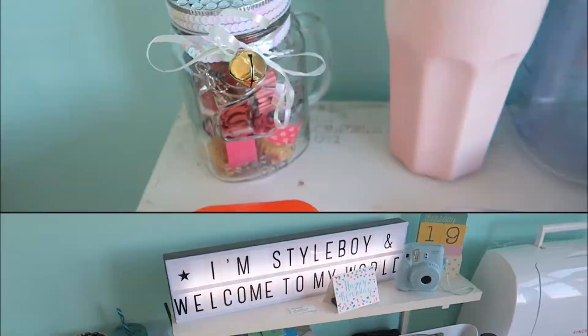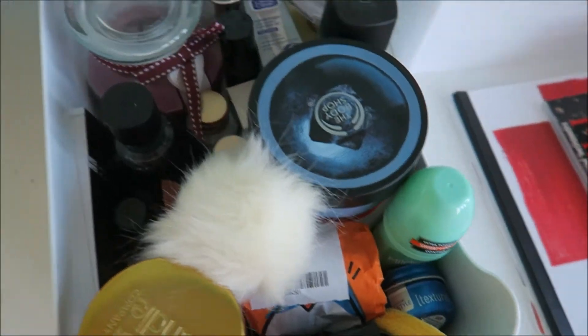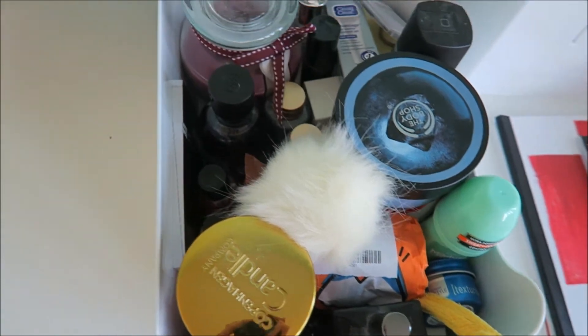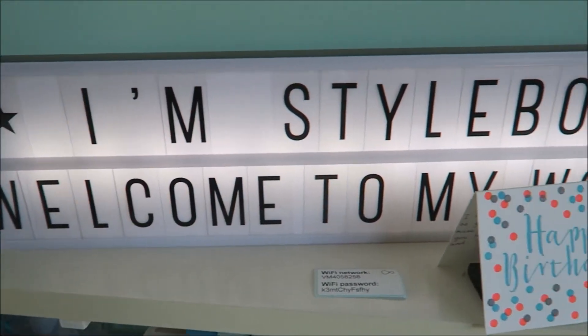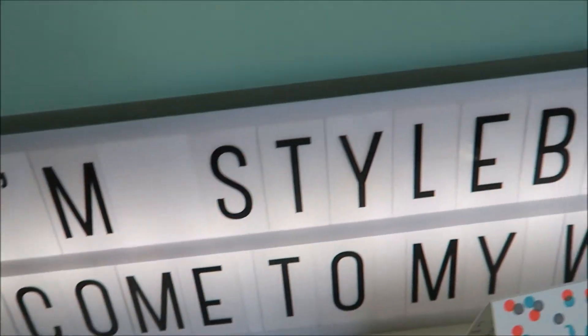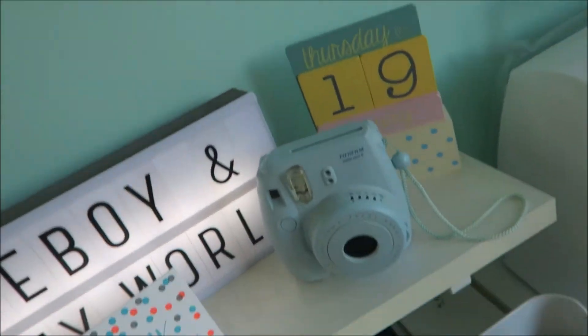Now we are on desk number one. I've got these really nice jar things, my CD collection of course, and then this is like my box of everything — from lash to deodorant. And then one of my favorite things: it's got my light box, my Polaroid camera, a Christmas birthday card, and then my date thing, because it's very aesthetically pleasing.